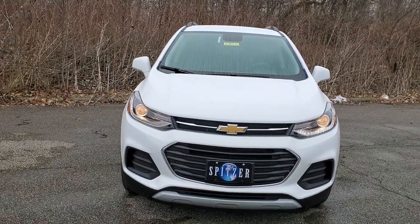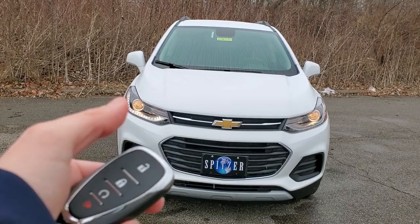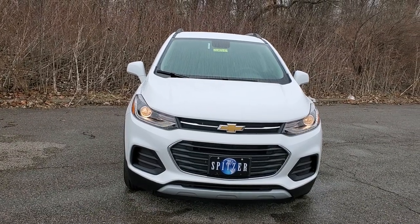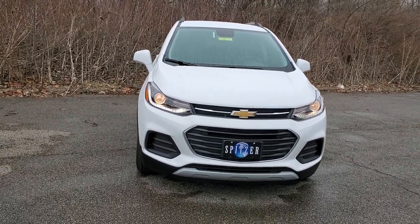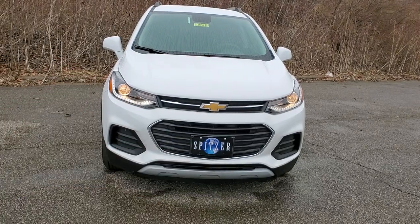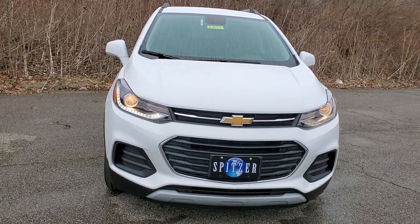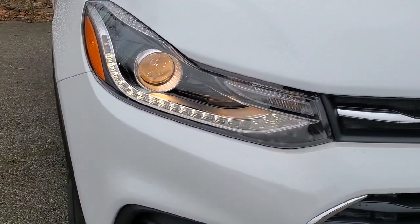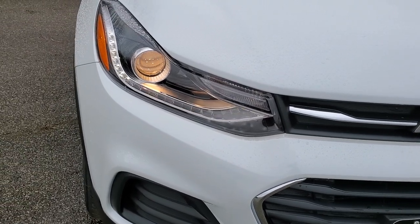Starting out on the front end, you get two key fobs. Standard, you would have a basic key fob with a switchblade key. This particular LT has a convenience package upgrade. Remote start is a standard feature on the LT — just hold the lock button twice and then hold that little circle arrow for about two or three seconds. Projector style halogen headlamps are an upgrade from the LS, which just has reflector halogen headlamps — that's a great upgrade.